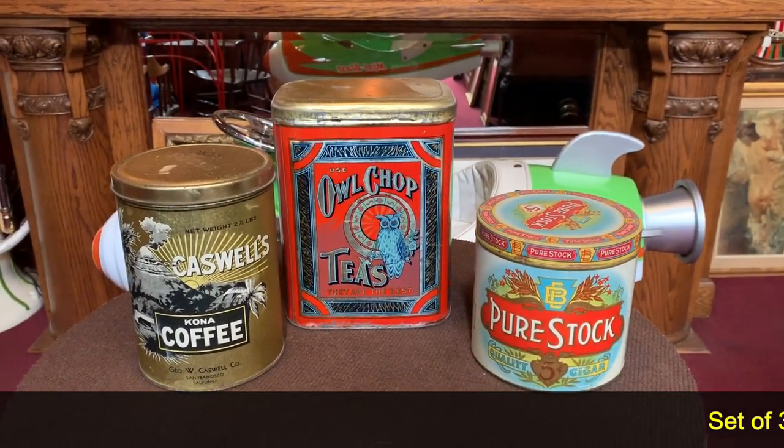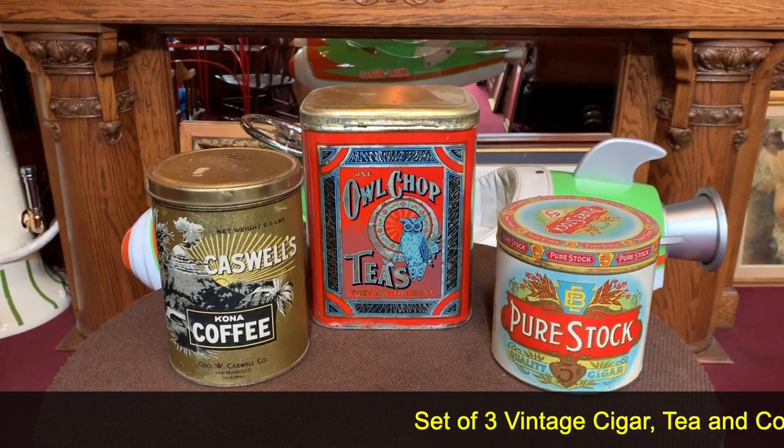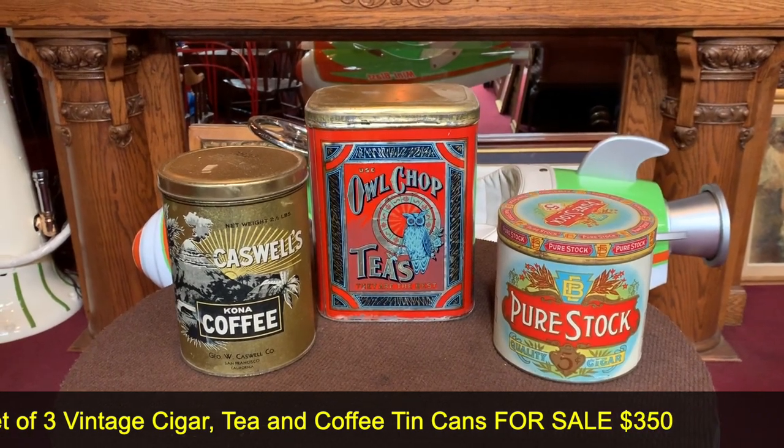Welcome to Mantiques Network, how you doing today? What we have here is a set of three vintage storage cans. It also has awesome advertising on it. One is for cigars, the other one is for tea, the other one is for coffee.